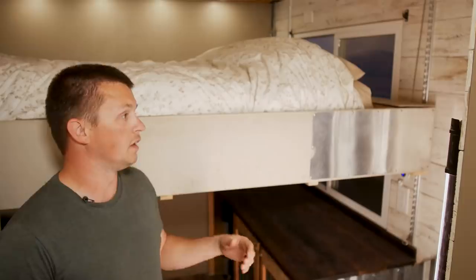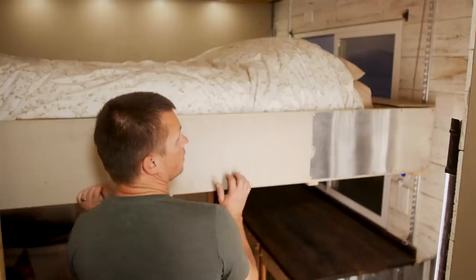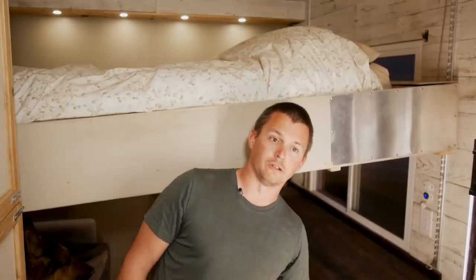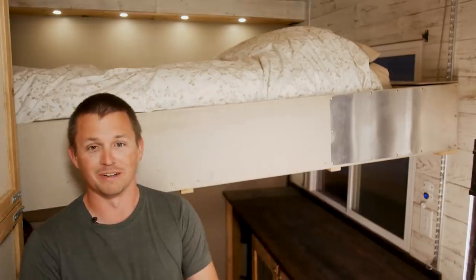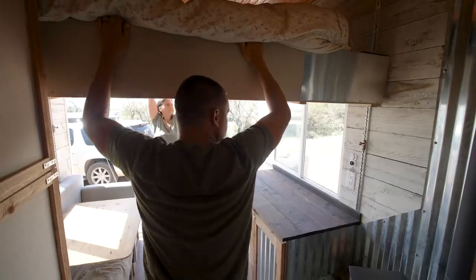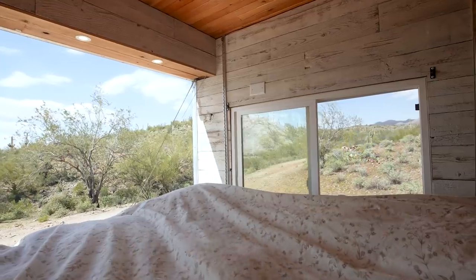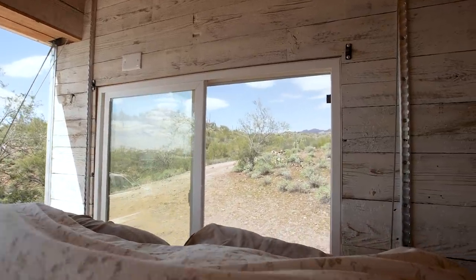One really useful feature is that we can level the bed by raising and lowering individual bolts — there have been times where the only parking spot was on a slope and we needed to level it to sleep. At this height we get just over a foot of window, and when you're lying down it's enough to look outside and check whether the sunrise is worth jumping out of bed for.